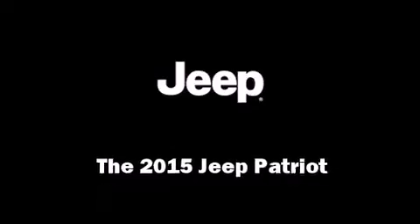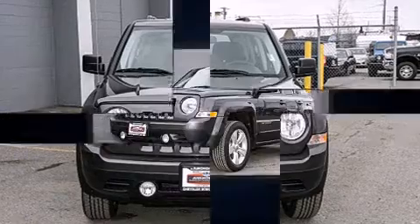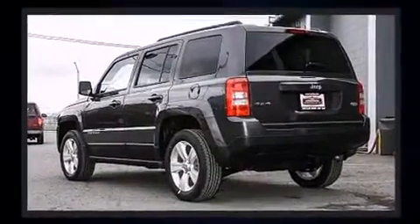Take command of the road in the 2015 Jeep Patriot. Smooth gear shifts are achieved thanks to the 2.4-liter four-cylinder engine. And for added security, Dynamic Stability Control supplements the drivetrain.